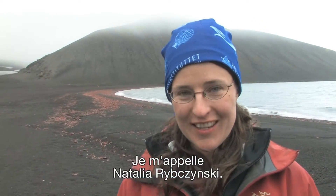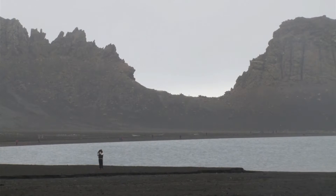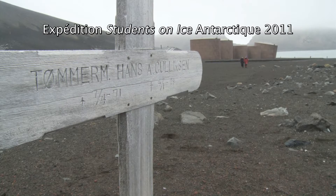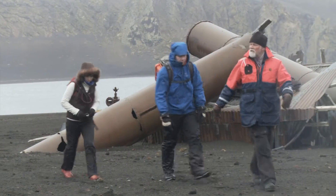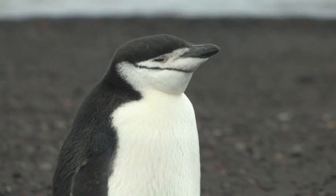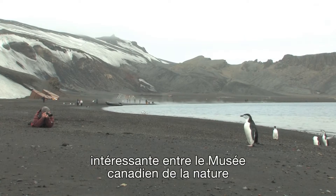My name is Natalia Rybczynski. I'm a paleobiologist at the Canadian Museum of Nature and we're standing here on Deception Island in Antarctica. This expedition is a really great opportunity for the students and it's a really interesting collaboration between the Canadian Museum of Nature and Carleton University.